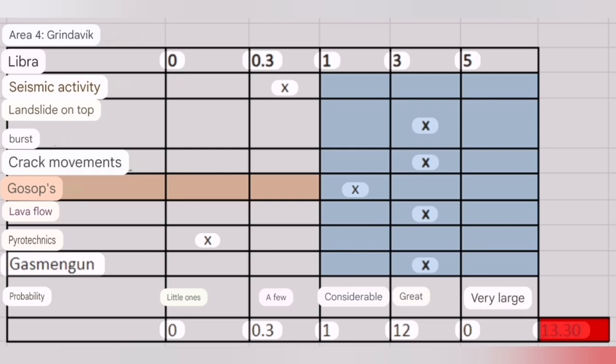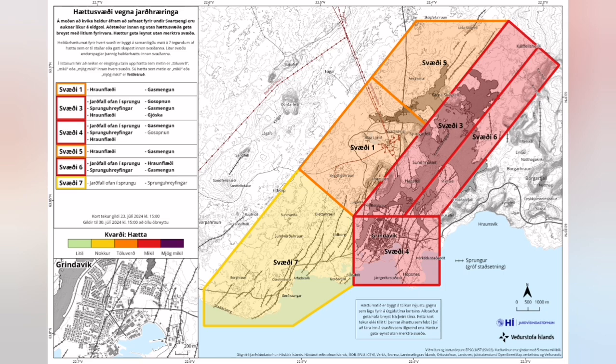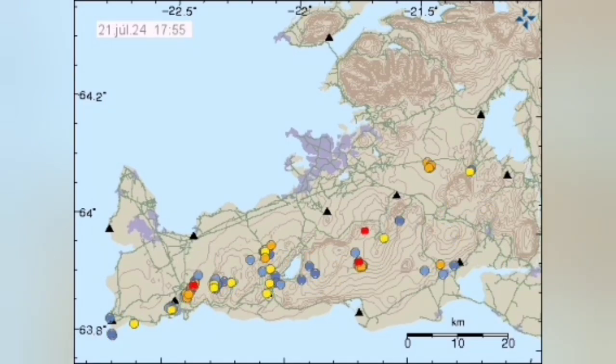We have a risk assessment. Risk assessment is that we look at each hazard and assess the likelihood and probability of that hazard happening. When we weigh them against each other, we can come to a conclusion — whether the risk scale is likely a few, considerably, great, or very likely. Based on that, we say there is a high probability of eruption within Grindavik. However, because the amount of earthquakes is not enough, there is a possibility it will not be an eruption like the fountain we showed you.